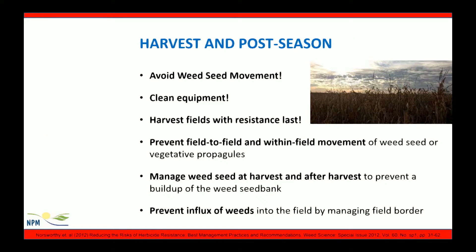In the harvest and post-harvest timing, we should avoid weed seed movement by cleaning equipment. Investing a little bit of time to make sure our equipment is free of weed seeds from moving field to field is critical. Harvest fields with resistant concerns or widespread weed issues last, and preventing field-to-field and within-field movement of weed seed is critical. Managing weed seed at harvest and after harvest prevents the soil seed bank from building up, and managing field borders can prevent weeds from moving into the field.